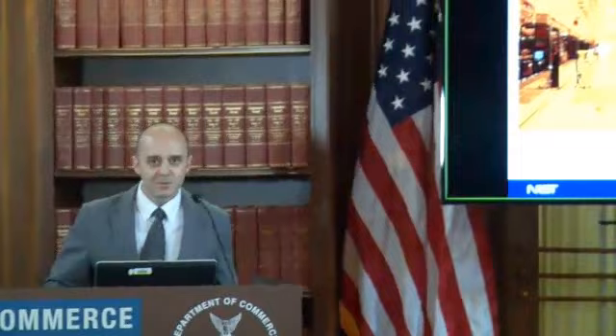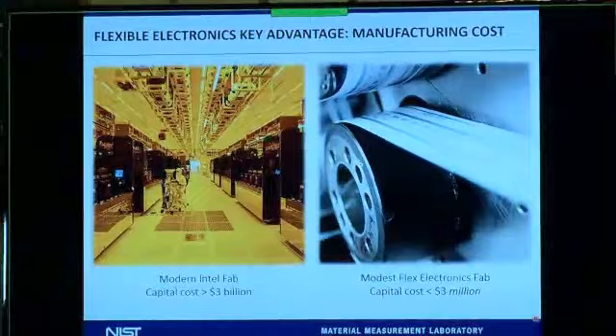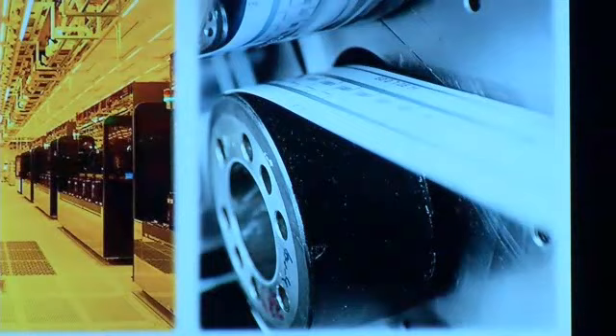Why are people so excited about flexible electronics? Its key advantage is manufacturing costs. I'd like to compare the cost of a modern Intel fab — circa 2014-2015, at more than $3 billion for a single fabrication facility — to a flexible electronics fab, which you could actually make in your garage for probably somewhat less than $3 million. These two facilities are not going to produce the same electronics, but flexible electronics is a new mode of manufacturing with a significantly lower entry cost that may enable product innovation.